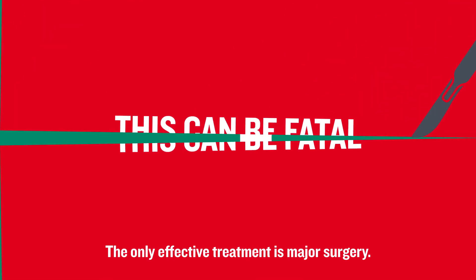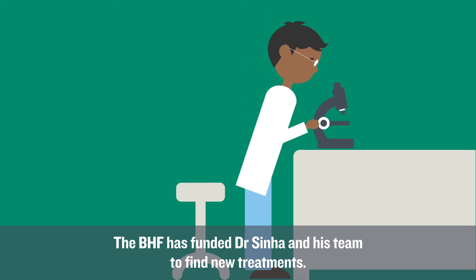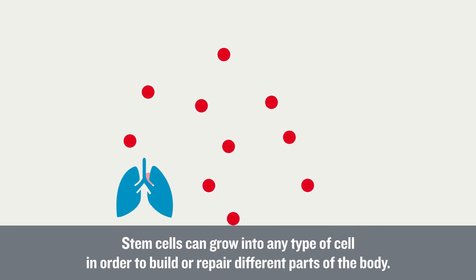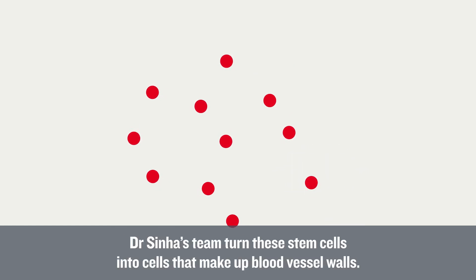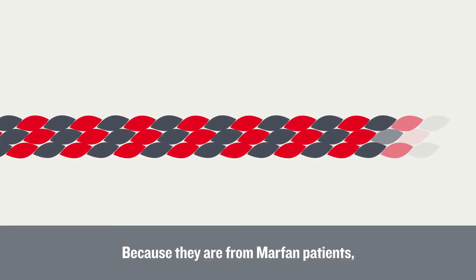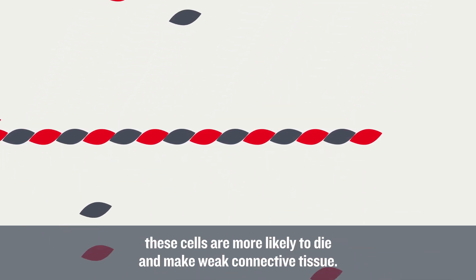The only effective treatment is major surgery. The BHF has funded Dr. Sinha and his team to find new treatments. The team takes skin cells from Marfan patients and turns them into stem cells. Stem cells can grow into any type of cell in order to build or repair different parts of the body. Dr. Sinha's team turned these stem cells into cells that make up blood vessel walls. Because they are from Marfan patients, these cells are more likely to die and make weak connective tissue.